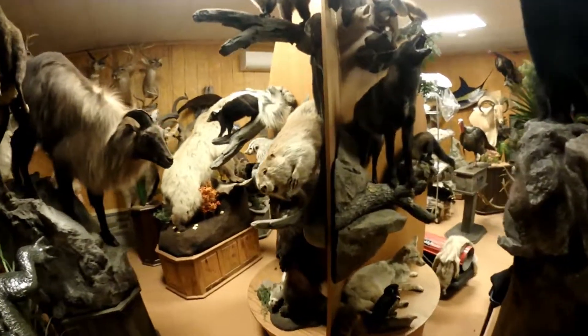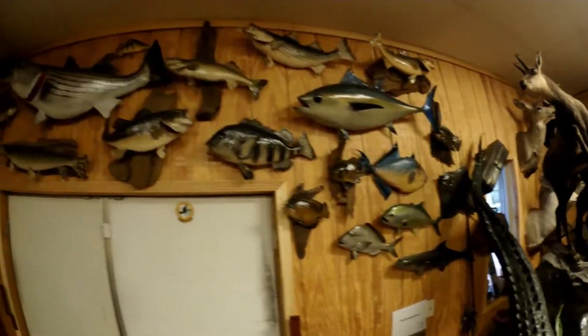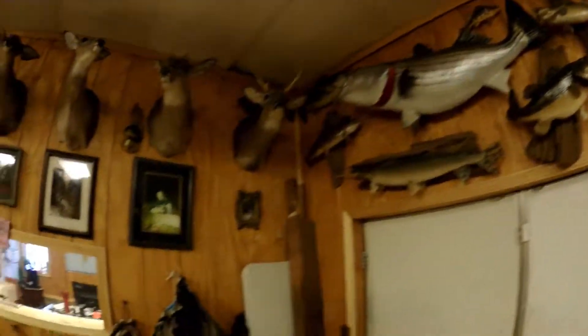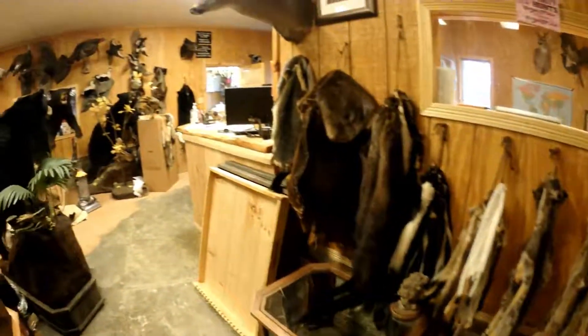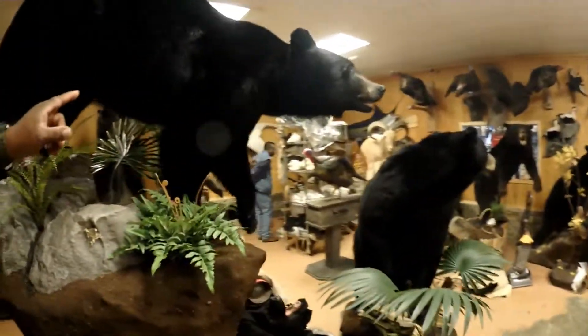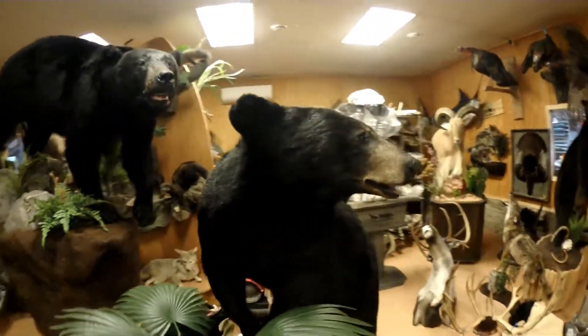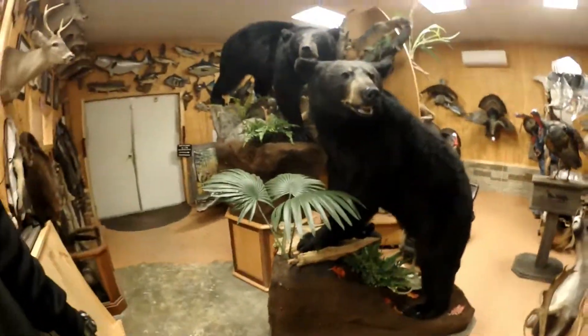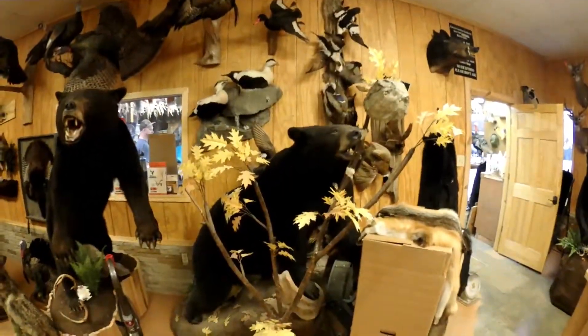They specialize in a lot of different fish and fur. Come on this way. Here in North Carolina, we got some good bear, and look at these life size mounts — full size.